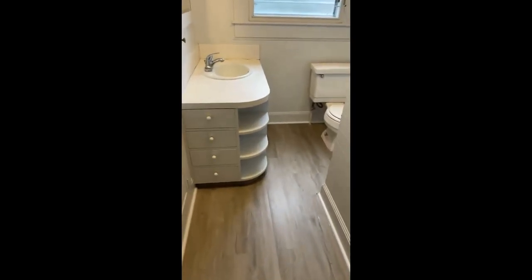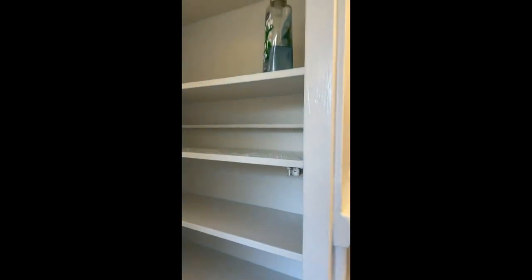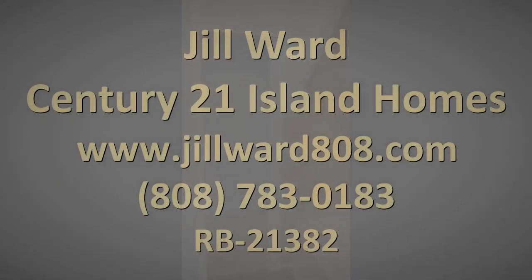All these little built-ins — there's storage under here, there's more storage over here. Just cute, thoughtful little details in this really vintage house in Manoa.